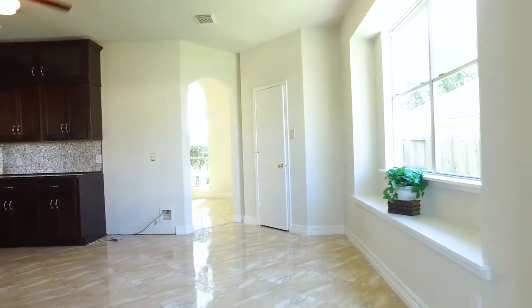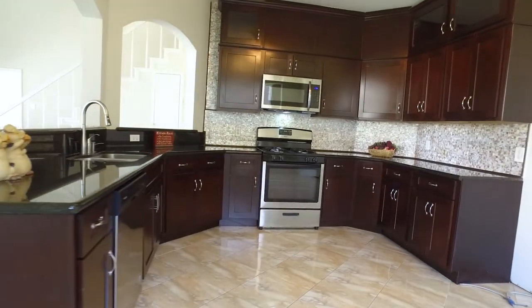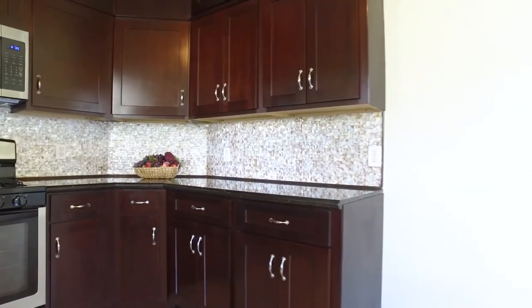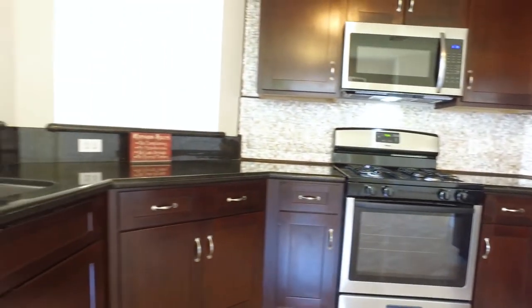The kitchen offers espresso cabinets, dark granite with a tile backsplash, and new stainless steel appliances. There's so much beautiful space in this, the heart of the home. It's just asking you to make it your own.